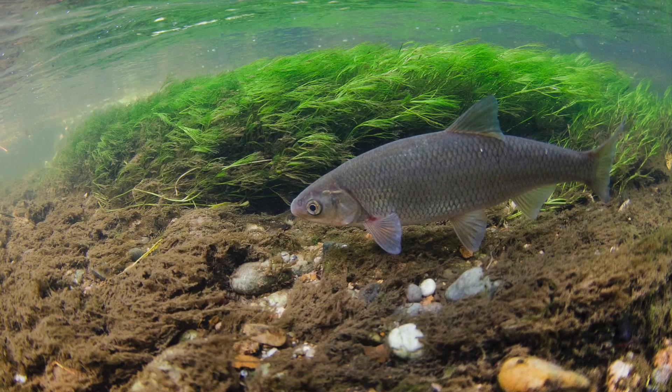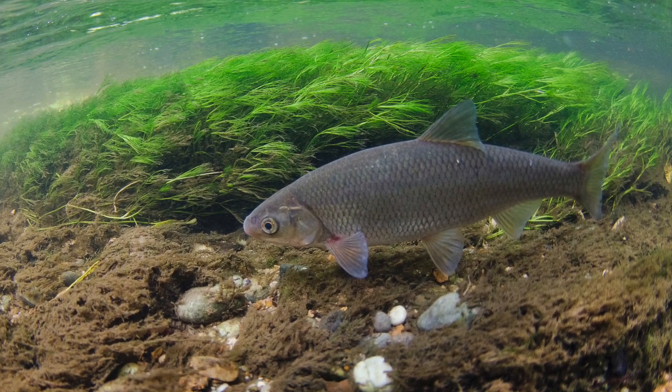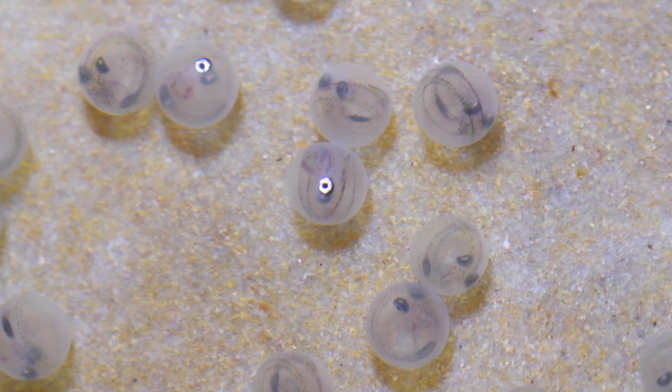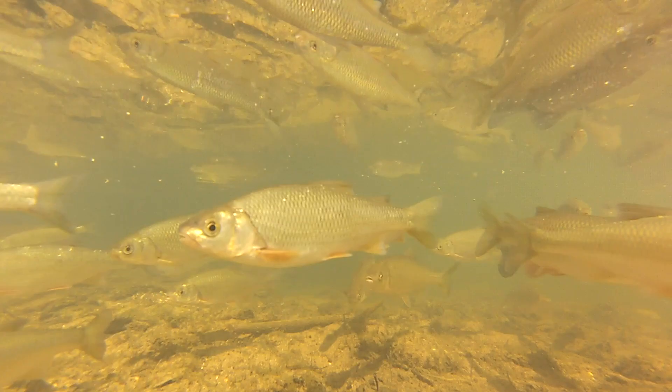They tend to form large shoals, especially in the winter, to avoid predators and prepare for spawning. Dace are early spawners for cyprinids, around late February or March, on shallow gravelly runs. The females can produce up to 9,000 eggs.